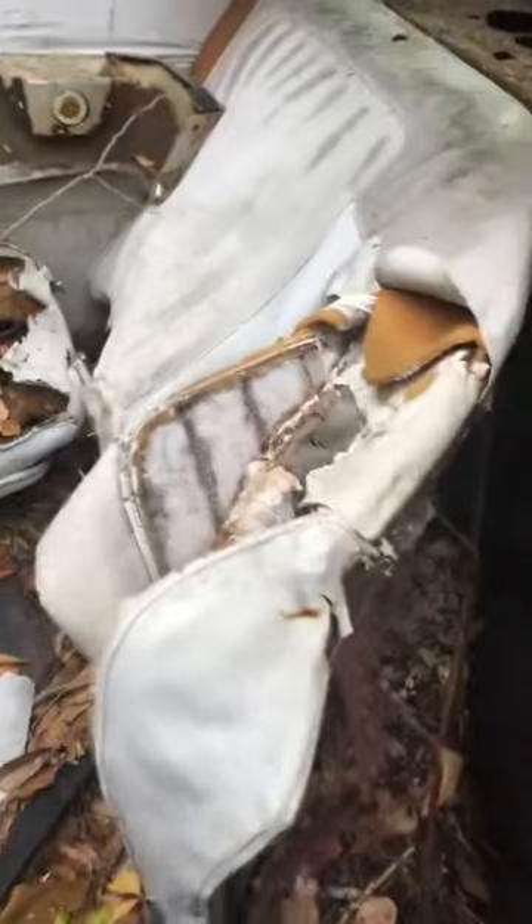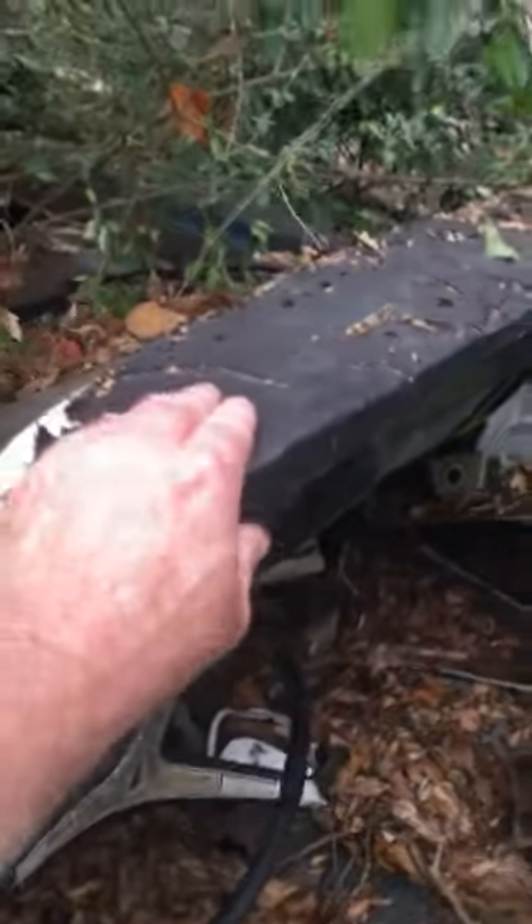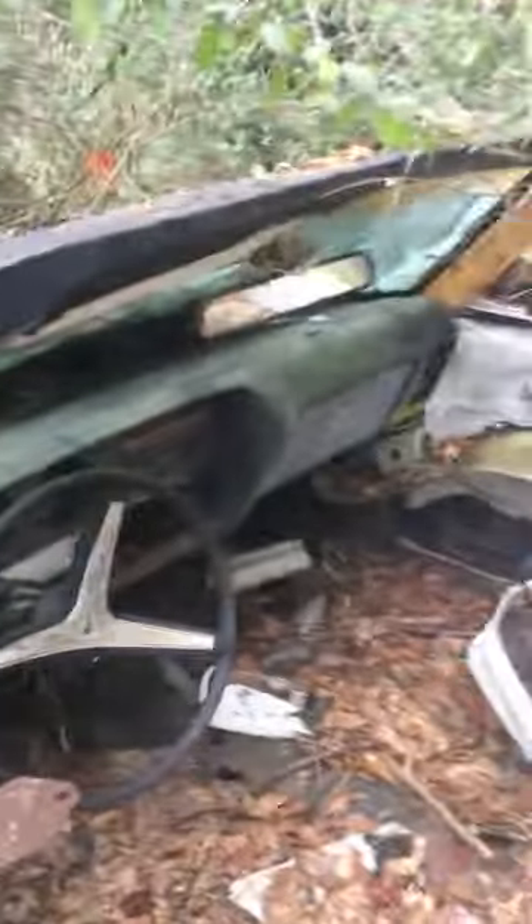Yeah, it's definitely a Pontiac — it's got four headlights. I wish I could get a year off it. Somebody pulled the rear end apart, it looks like. She's definitely a Pontiac, white interior car. They ripped the shit out of these seats trying to get into the trunk or whatever — that's a shame. They taped the top here. I don't know what the hell they were trying to do with this car. That's funny.